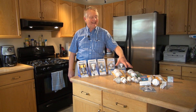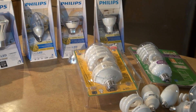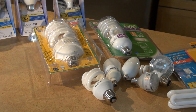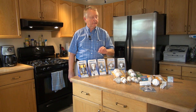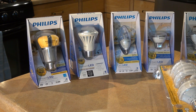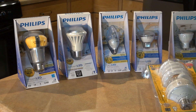Compact fluorescent is relatively inexpensive because it's a mature technology, but as you can see they're relatively bulky so they don't do a very good job of projecting light. They don't like cold temperatures, and from an energy efficiency point of view they're more or less equivalent to LED technology. The cost is low relative to LED technology.